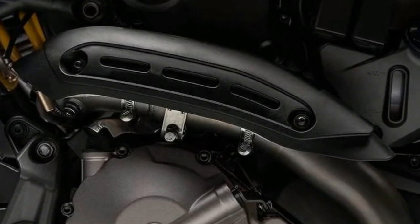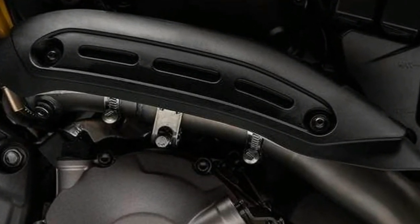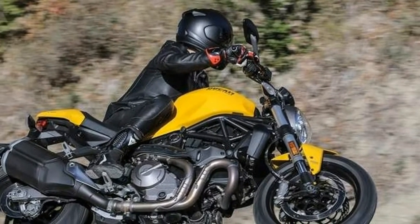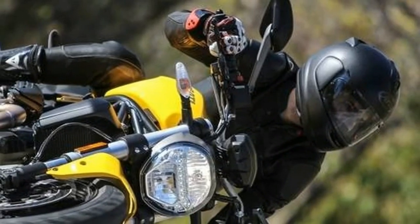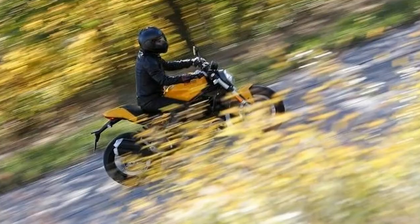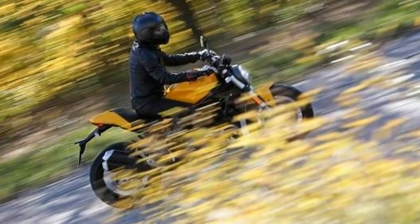With the new bodywork, the 821's ergonomics have changed slightly. The slender tank made it easy to move around on the bike, and the plush, rounded seat was comfortable all day. Wide bars set the rider somewhat forward, placing weight over the front wheel. Journalists of varying heights tended to agree that the rider triangle was roomy for such a physically compact machine. I only scraped hard parts once on the left side — the side stand, I think — so cornering clearance, at least for someone my weight, is mostly adequate on the road.